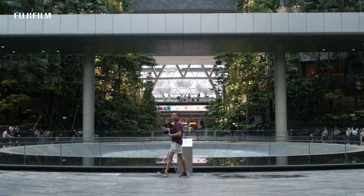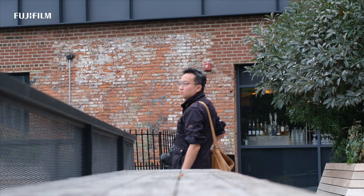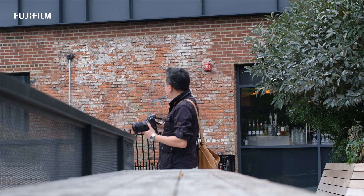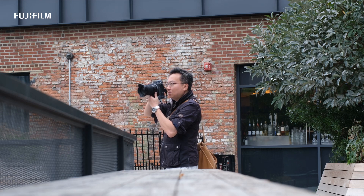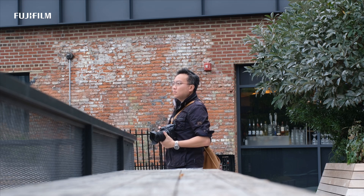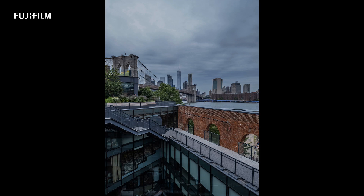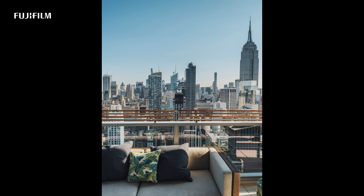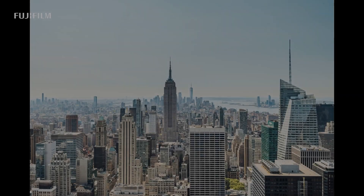I managed to bring it out to take some photos recently, from Jewel in Singapore's Changi Airport to the streets in New York City. I absolutely love this lens. Amazing quality from Fujifilm again, and although it is just 3mm wider from its predecessor, the difference is obvious.